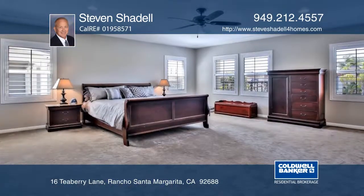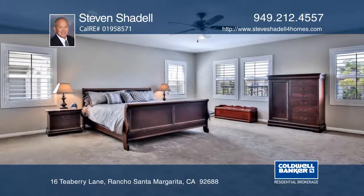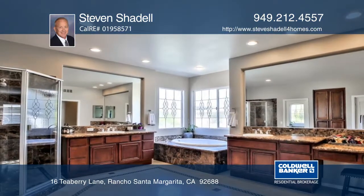An expansive island is the highlight of the gourmet kitchen, which looks out to the great room. There are two bedrooms on the main floor, while the master bedroom is upstairs with two additional bedrooms.